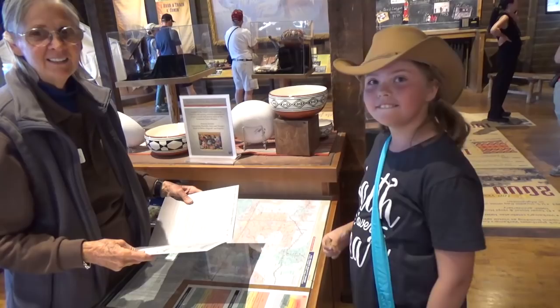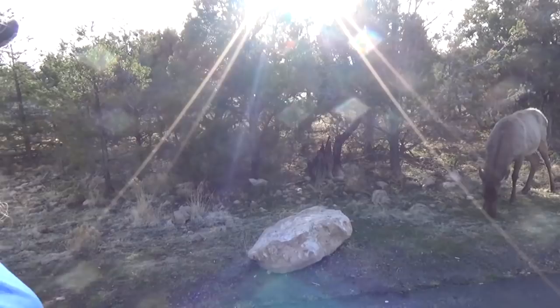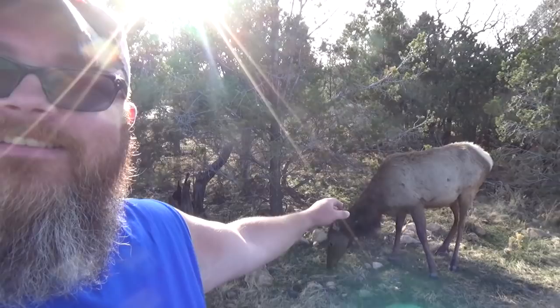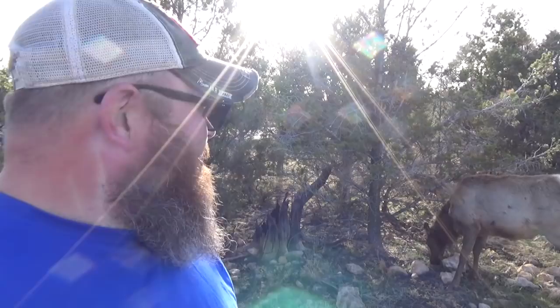Just getting ready to get in the truck and head back for dinner. But check it out — more elk! Look at that. Hi buddy. You're not bashful at all, are you? Is that not the coolest thing? I just feel like I could reach out and pet it. He's about 10 feet away — that's as close as I need to get. My wife's in the truck going, 'Michael! Get back in the truck!'